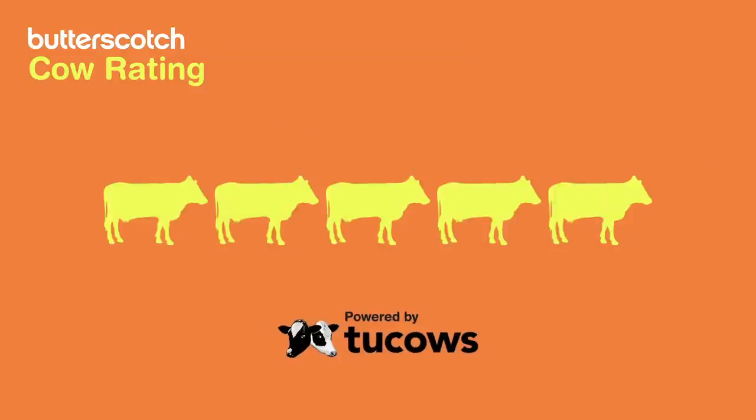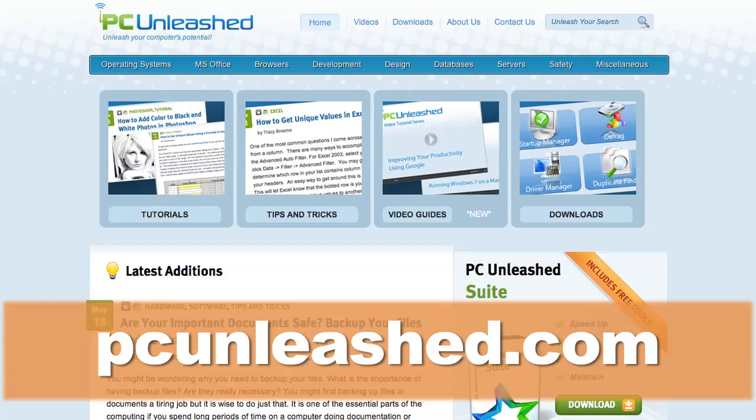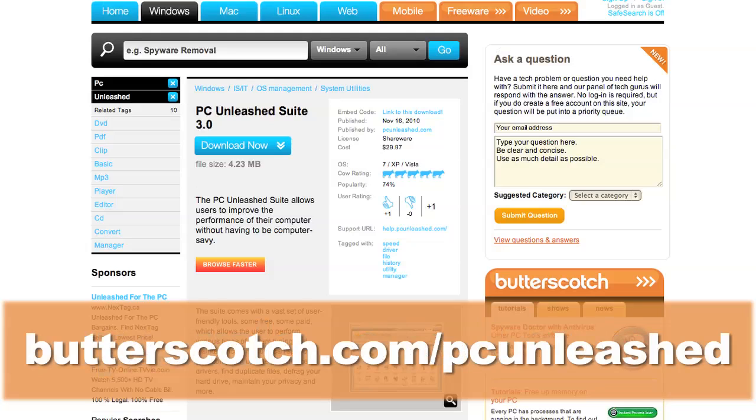This software received a cow rating of five cows out of five. For more information, visit PCUnleashed.com, or follow the link on your screen.